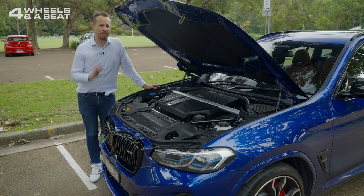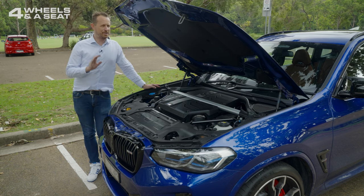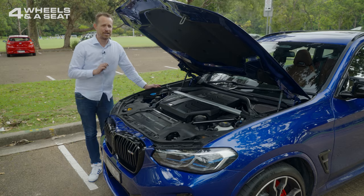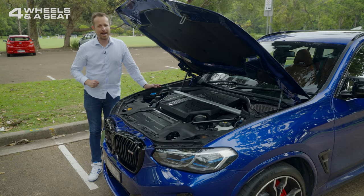It is a magnificent engine and one of the most well-known in the world for a very good reason. Fuel economy is not so great though at 10.7 litres on an average combined cycle, but if you're worried about petrol costs, you're probably not buying this car anyway.